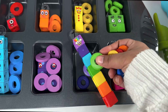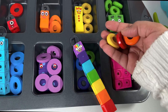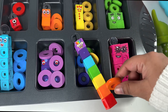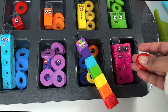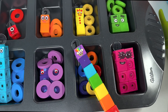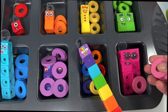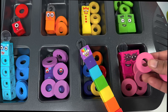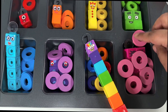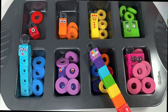Number block eight wants one, two, three, four, five, six, seven, eight pink rings. Number block eight is hiding under all the pink rings!